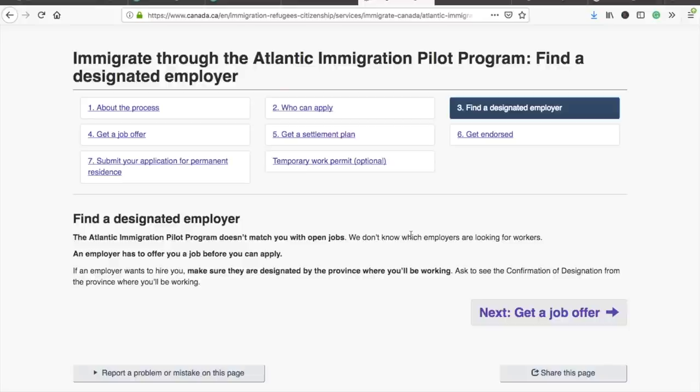They've clearly mentioned that they don't have such a list and it's up to you to find a job, get an offer letter, and then apply for permanent residency of Canada. Yes, it is very difficult to find an employer sitting in your home country, but if you can find one in those four provinces, it would be a lot easier to get permanent residency. Having said that, there is no list for three provinces, but for one province we do have a list of designated employers.